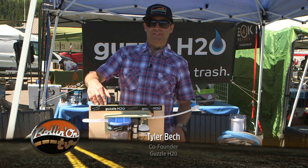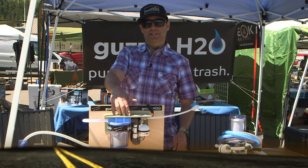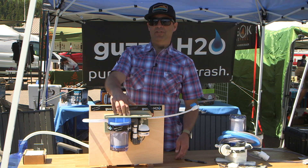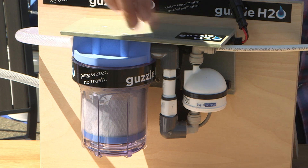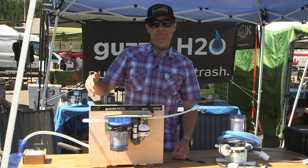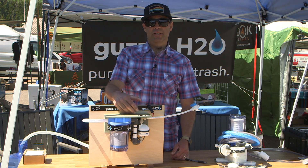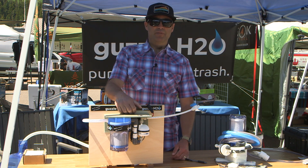Tyler from Guzzle H2O presents the Spigot Stealth, an onboard water filtration and purification system. It features a carbon block filter and an LED-based UV purification system that you hook up in your RV between the water pump and the faucet. It makes your water taste great and kills 99.99% of any microbiological hazards that might be in your water.